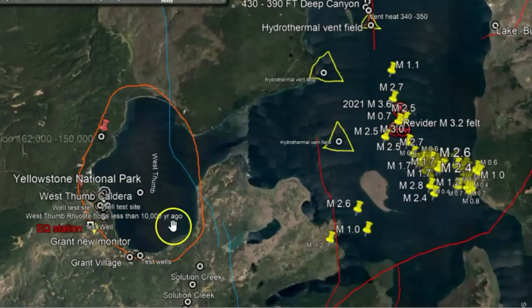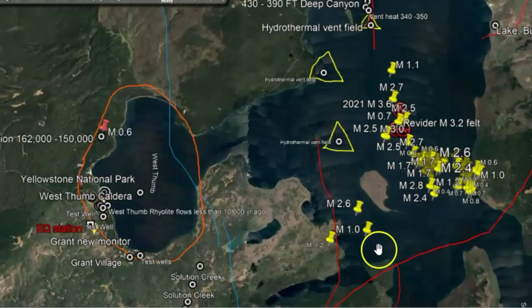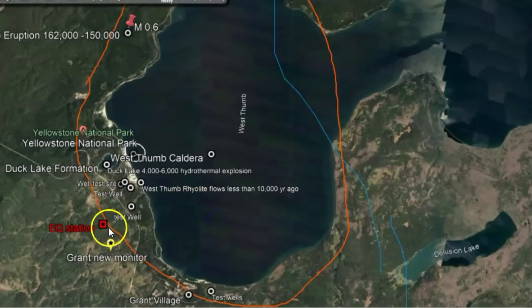This is the area for the West Thumb caldera. We have this crack very deep at Yellowstone Lake, probably 390 to 430 feet deep. This area here only erupted less than 10,000 years ago — not very long ago. They've got rhyolite flows in this area, so it's interesting that this monitor would be picking up magma trying to come up here.